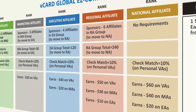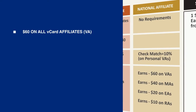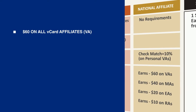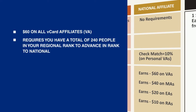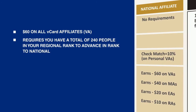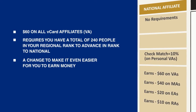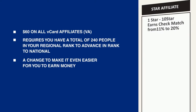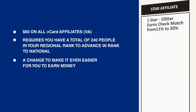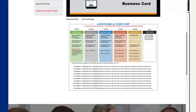The national affiliate rank — the fifth rank column shown in gold — pays a $60 commission on all V-Card Pro or affiliate sales generated personally or through another V-Card affiliate. It now only requires a total of 240 people in your regional rank to advance to national. This is a change to make it even easier for you to earn money faster than ever before with V-Card Global. And as you get to the top level and become a star affiliate, there's a special check match which pays you anywhere from 11% to 20% on all your continued sales. The complete outline can be seen in the easy comp chart on the website.